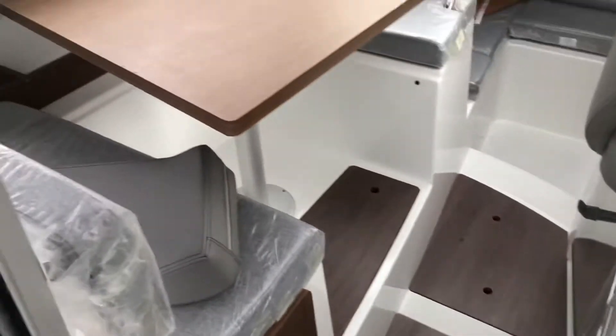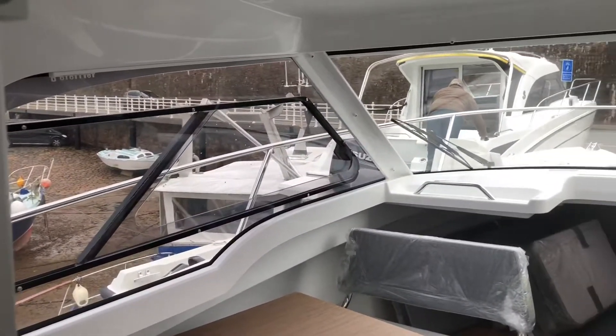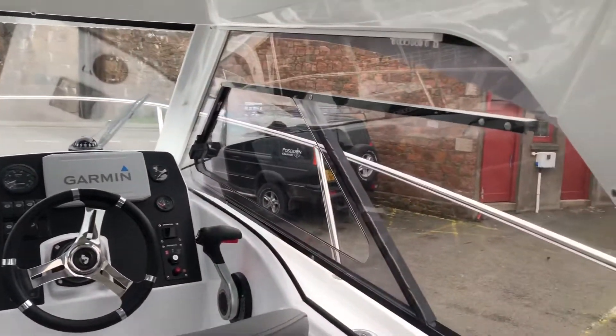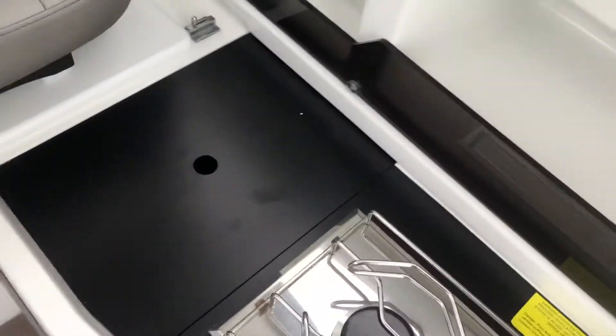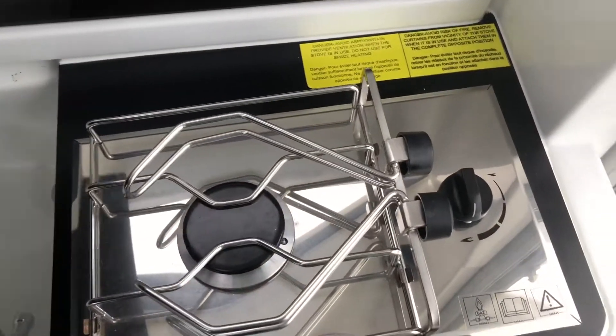Moving into the cabin, on the starboard side we have the galley, and on the port side we have the table. There are loads of windows on this boat for all-round visibility, and Fusion speakers there. Moving into the galley area, we have a single burner gas hob with sink and removable countertop.